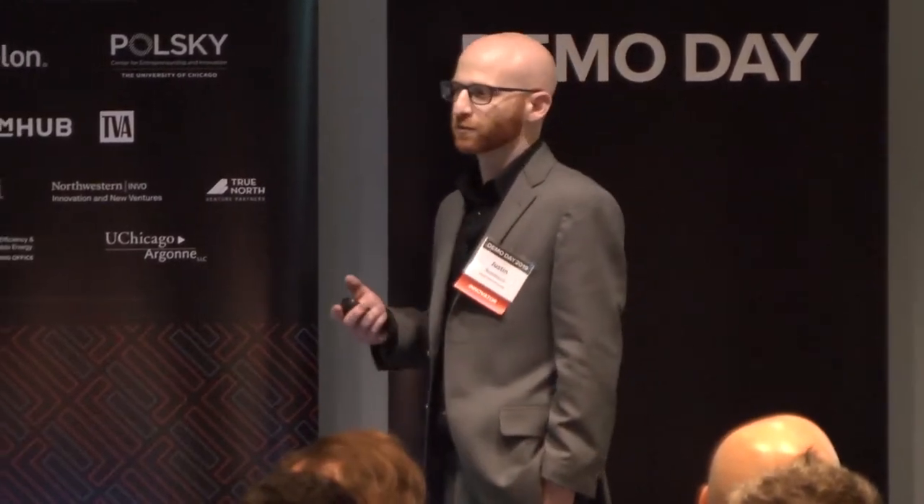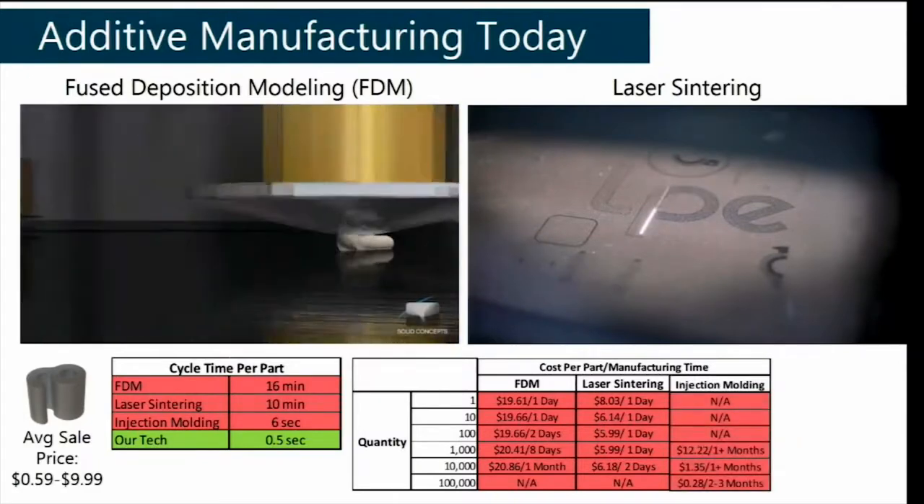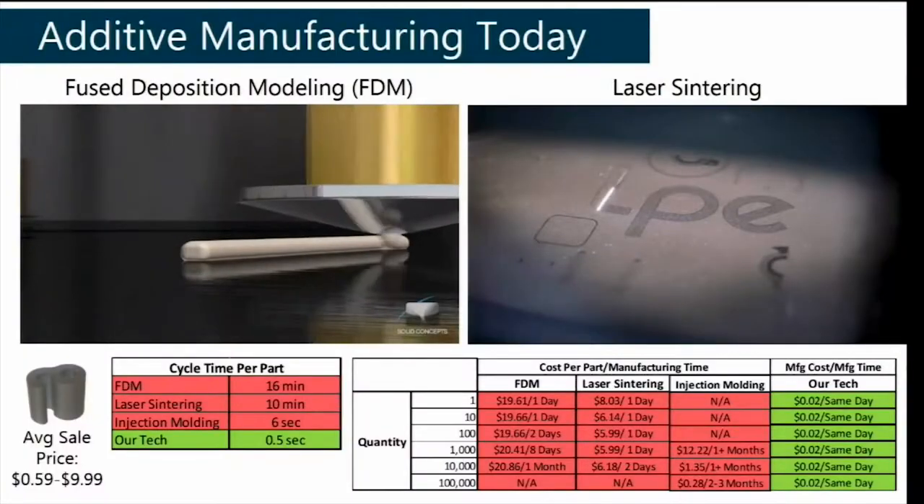Let's look at how much you can sell these parts for using these technologies. With fused deposition modeling, you're at about $20 regardless of quantity, so it's mostly used for low-volume production and prototyping. Laser sintering is cheaper because it's faster, but it's still not at the price point where you can make a profit. Injection molding becomes economical only at hundreds of thousands or more likely millions of components. With our technology, we can produce about 200,000 of these parts overnight with one printer, at about 10 cents each.